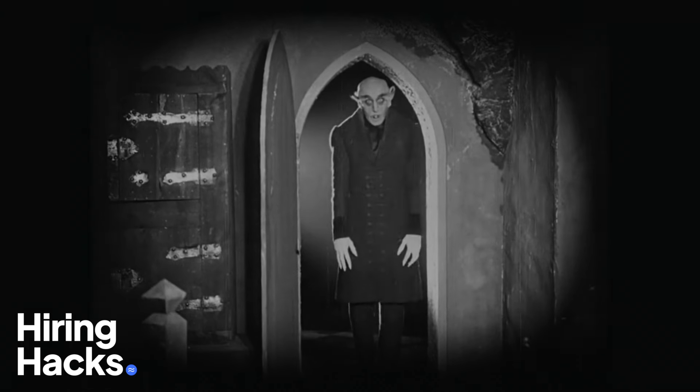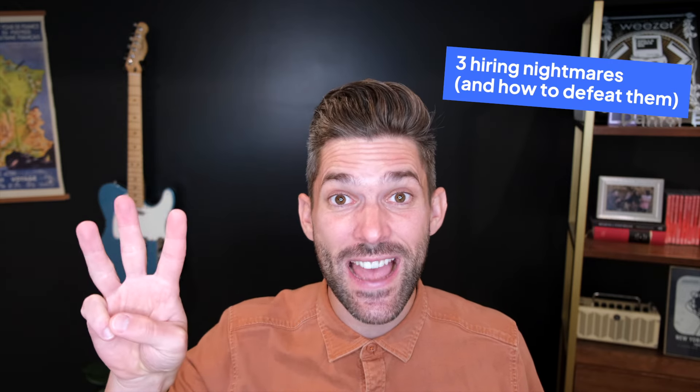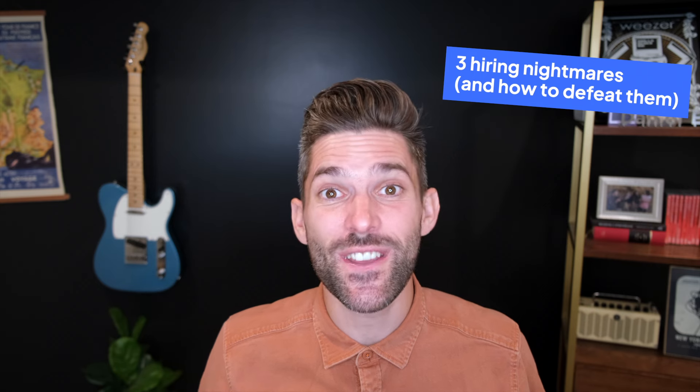If your job involves hiring hourly workers, you know that it's not always sunshine and daisies. In fact, there can be some times when it's downright scary. But which monsters are the most likely to keep you up at night? For today's hiring hack, I'm sharing three hiring nightmares and how to defeat them.